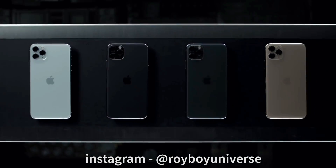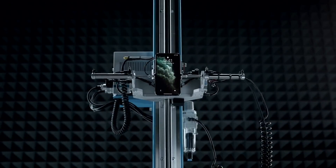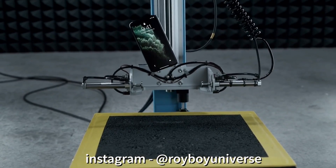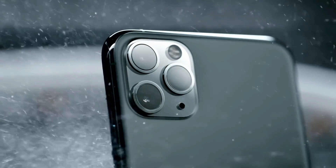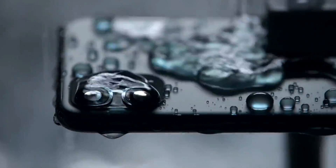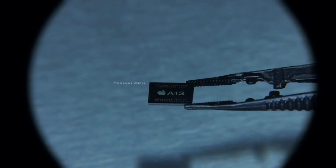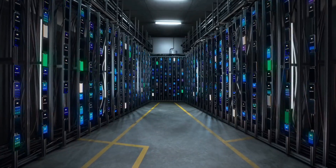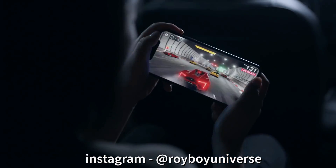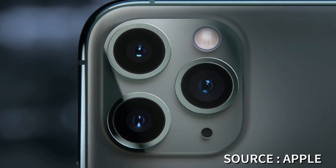The Apple A13 Bionic chip is a hexa-core processor built using TSMC's 7-nanometer process technology. It has two Lightning performance cores clocked at 2.65 gigahertz and four high-efficiency Thunder cores. The new chip delivers 20 percent faster speed and consumes up to 40 percent less power than last year's A12. The A13 packs 8.5 billion transistors, and the upgraded neural engine is capable of performing up to 10 trillion tasks per second — twice that of the A12 chipset.